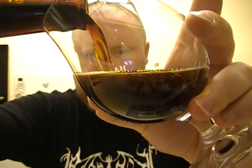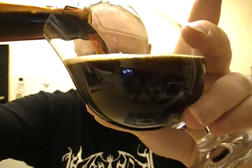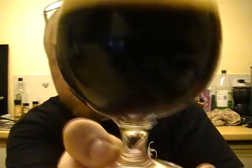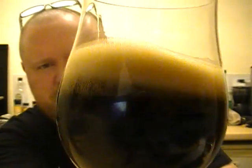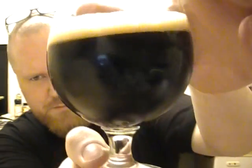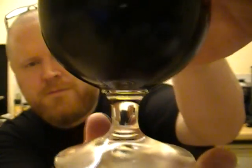Let's get this in a glass — looking lovely. Lovely colour, nice tanned head, lovely sort of dark Scotch ale — deep, deep brown, almost black.